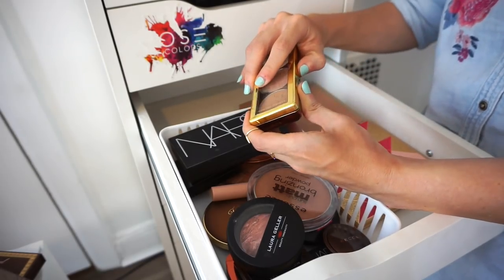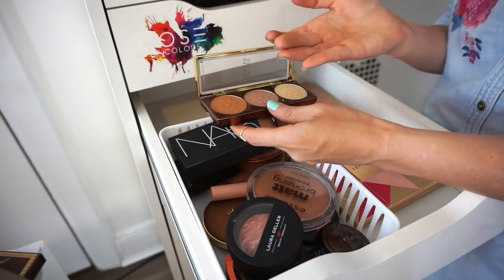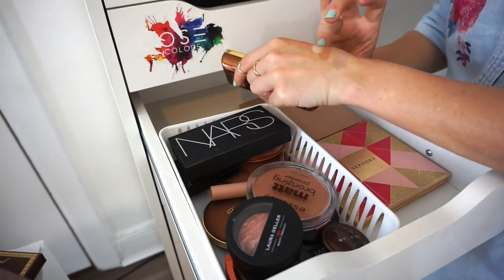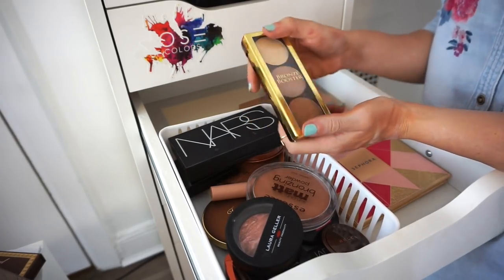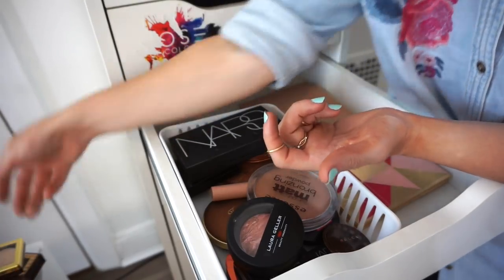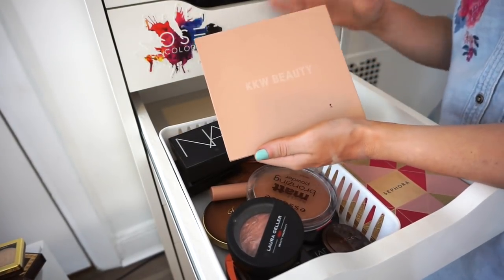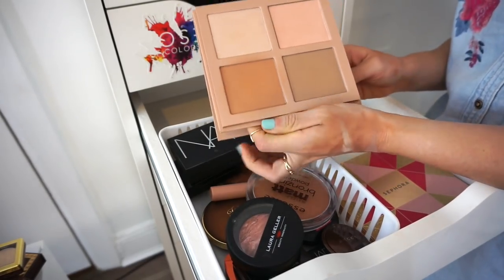This is the Physicians Formula Bronze Booster little contouring palette. I purchased it, I don't think I even used it, and I have no interest in it. I'll repurchase if I really want it later. Decluttering.